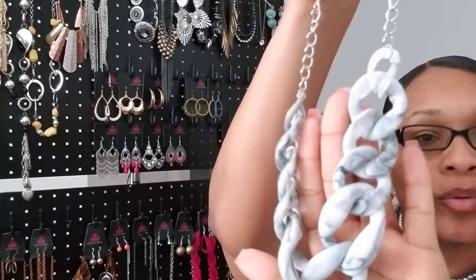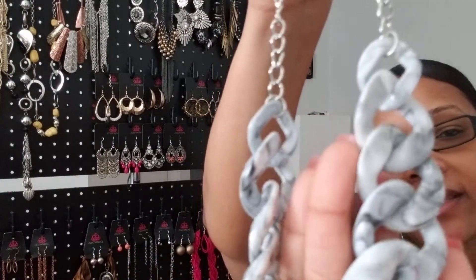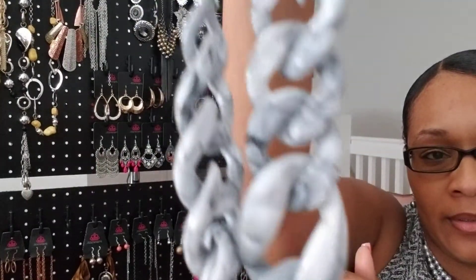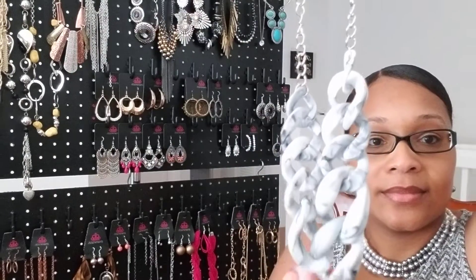Next we have another gorgeous necklace set called Red Haughty Mama. It's labeled as a white necklace but it's acrylic, and as you can see it comes with a mix of grey and maybe a little black in there — a really nice piece. It comes with matching earrings. This will be number four — an acrylic necklace with a mix of grey and black. Type 'mine' and number four to claim this piece.